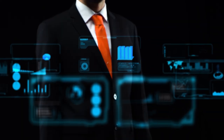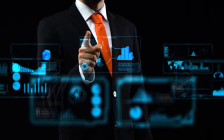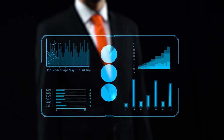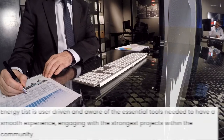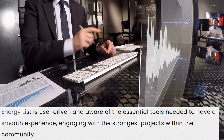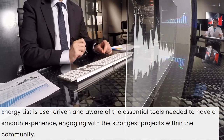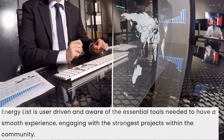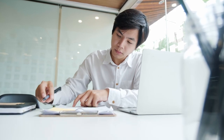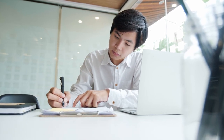A key feature of EnergyList is its user-centric focus and focus on the essential tools needed to enable work and interaction with projects within the community. In the near future, EnergyList will be able to capture, review and analyze the projects launched in the first phase, which will reflect their goals and make the process more efficient. Most importantly, with EnergyList, absolutely anyone interested in contributing to the improvement of the crypto universe can create their own DeFi project.